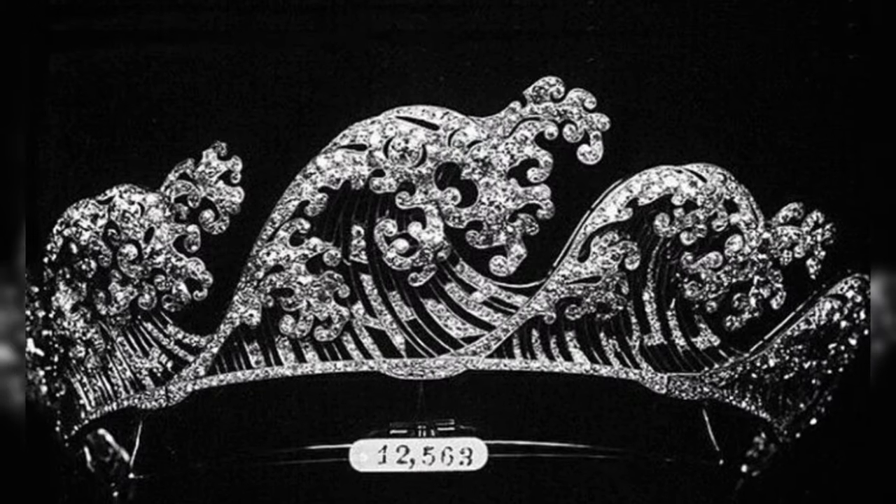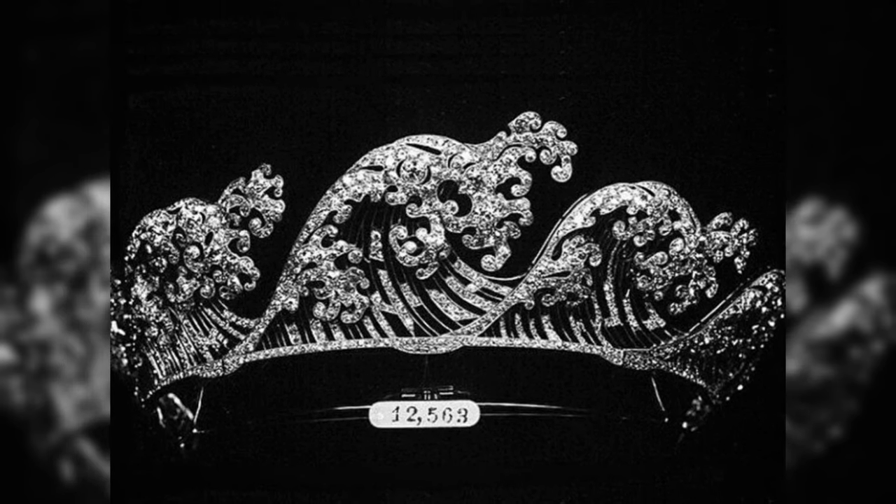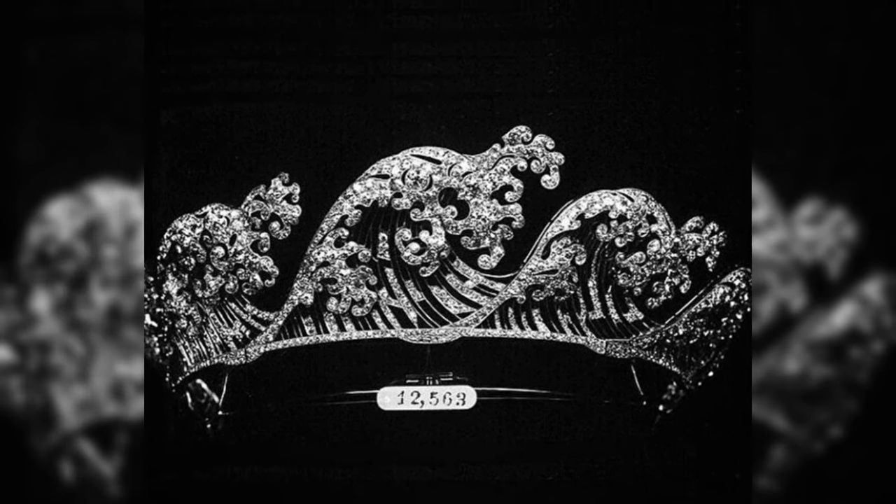Which tiara would you wear? Write a comment. Thanks for watching. Subscribe to the channel — there will be a lot of interesting things waiting for you.